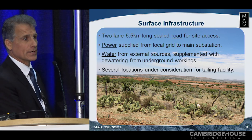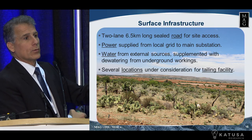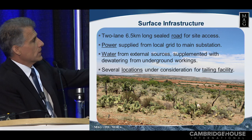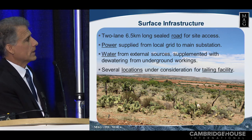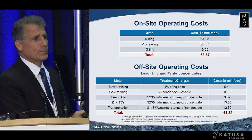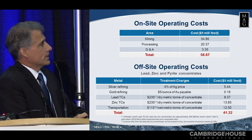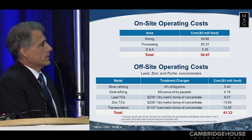Surface infrastructure: a lot of people want to know where we are and what we're doing — do we have all the surface structure. We have a two-lane road built on the property already for access for our trucks. We have power supplied by the local grid. We've got water, and of course we have lots of locations for our tailing facility. For the more number-oriented, on-site operating costs are at $58–59 a ton, and then off-site $41 per ton.